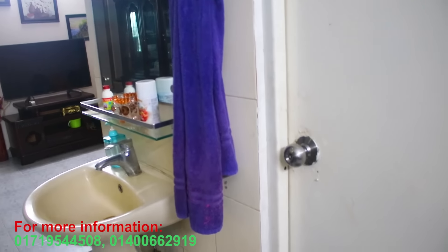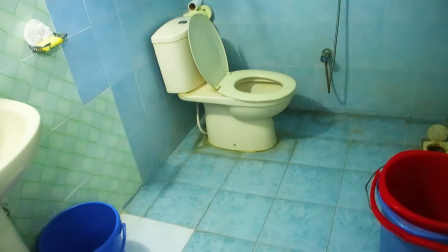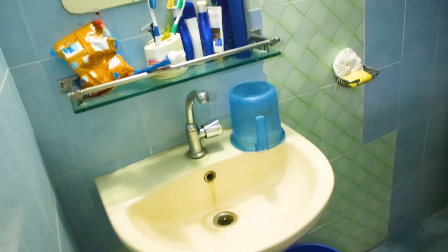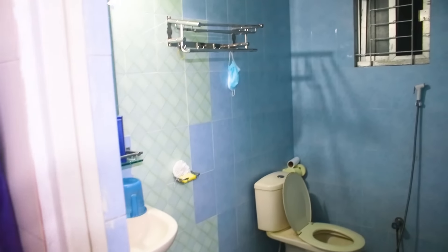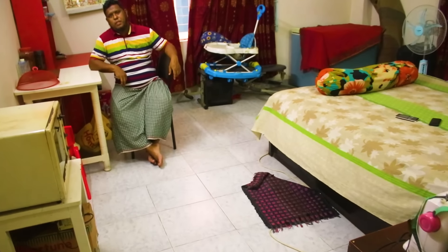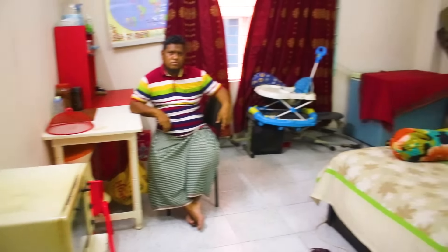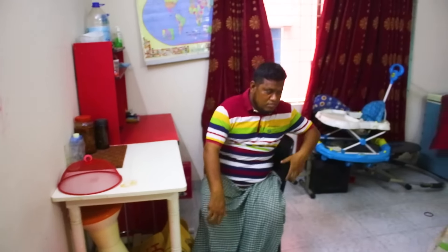There is a common toilet here. This is the common toilet with a basin, a commode, and a glass. This is a minimum 22 square feet common toilet. This is a small bedroom with a large toilet.